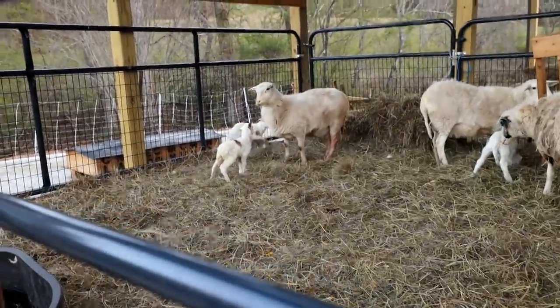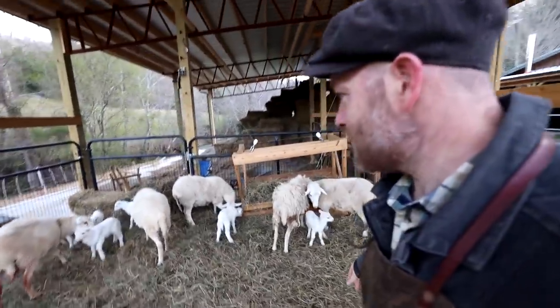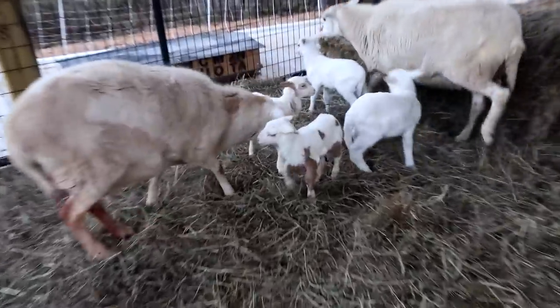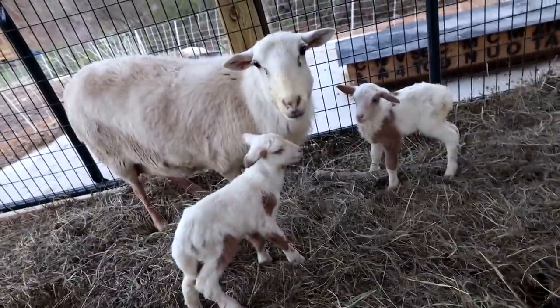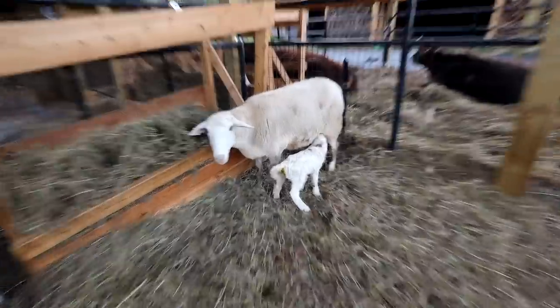Dixie, did you throw the cutest babies? Just before I didn't think they could get any cuter. Look at all these babies in here and they're up and at them - you must have already nursed because they are crushing it. Two babies by Dixie, two babies by Rider, one baby by Bell, one baby by Floppy.